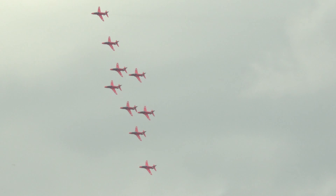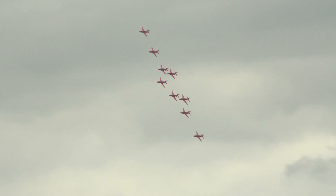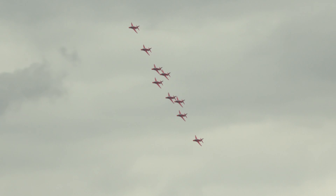The aircraft have now moved into one of our most technically difficult formations, with six aircraft all in line abreast, Red Six and Seven tucked in at the back. The colour is about to come on in Phoenix.